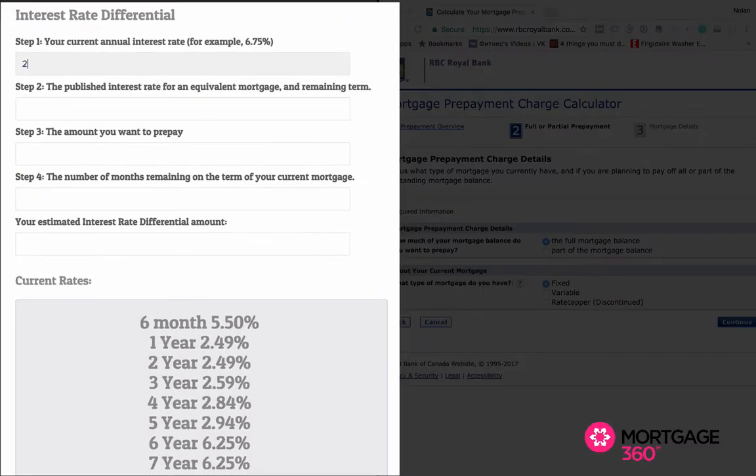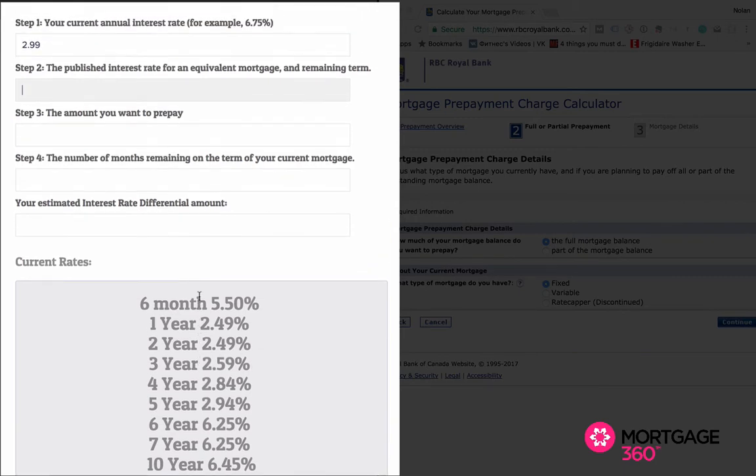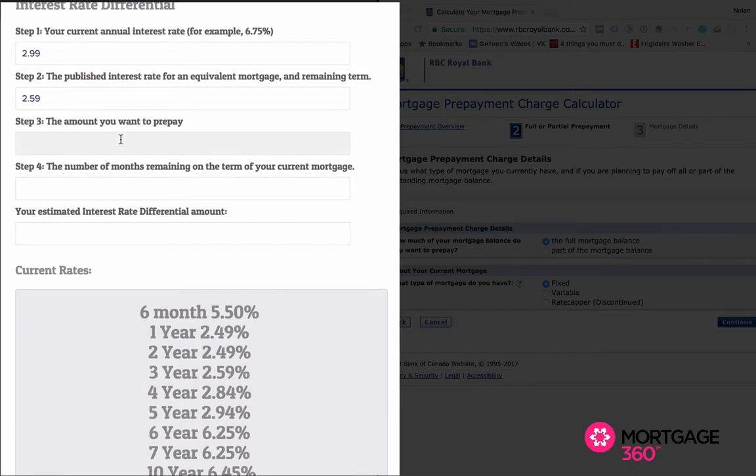The current interest rate this client had was 2.99%. The published interest rate for the equivalent remaining term — since this client has three years left — is 2.59%. The amount to repay is the full mortgage balance, which in this case is $261,372. The number of months remaining on the mortgage is essentially 36 months, so your estimated interest rate differential comes out to $3,136.